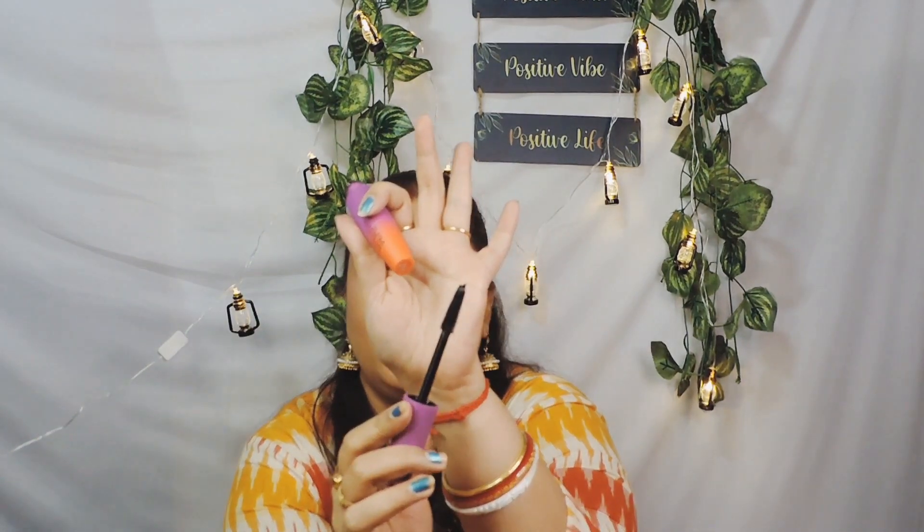Then I got a Length Max Volume Plus Length Mascara. I'm always on the lookout for a mascara that keeps my lashes curled up, so I thought I'd try this one. I've heard good reviews. I can't swatch it now since I'm already wearing mascara, but I'll use it and let you know. This retails for ₹510 and I paid ₹382 for it.